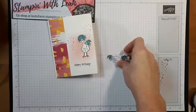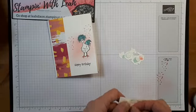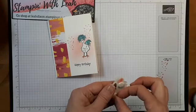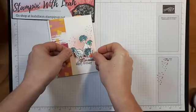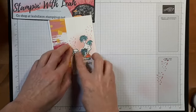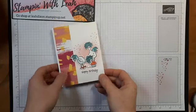Now we're going to adhere this guy with some dimensionals. I'm going to put a dimensional by his head and on his body and maybe sneak one in on his tail as well. We'll peel these off and put this guy down right in front of this guy — this is why the legs didn't matter so much. We're going to put them right in front and a little bit onto our designer series paper. We've got some birthday happening here!